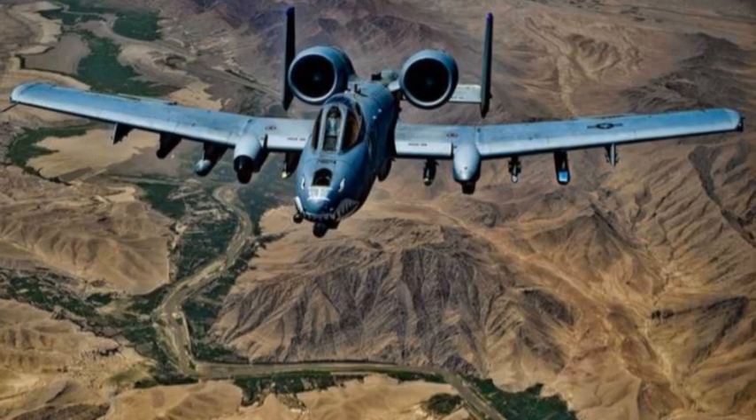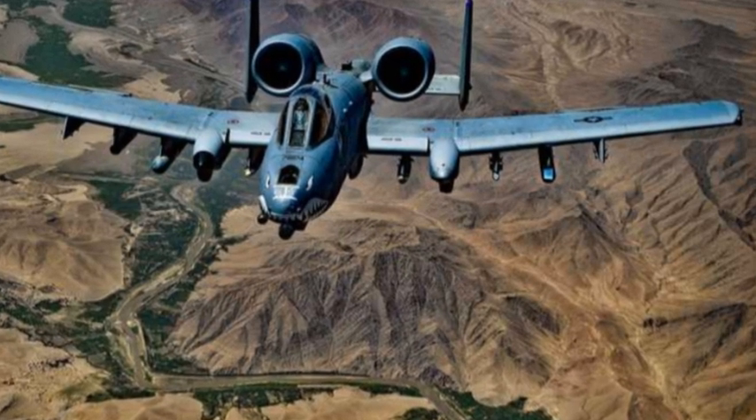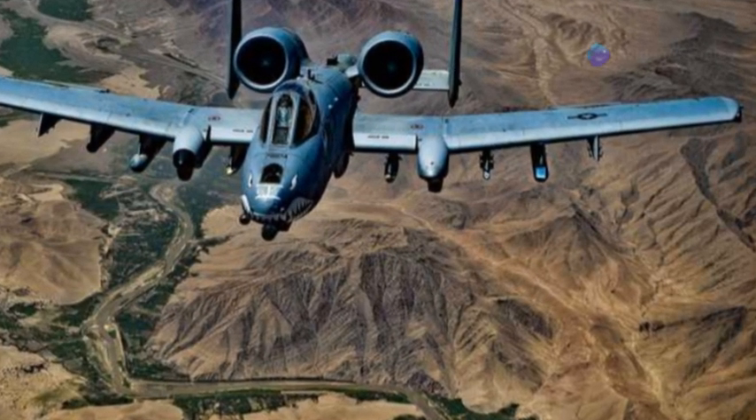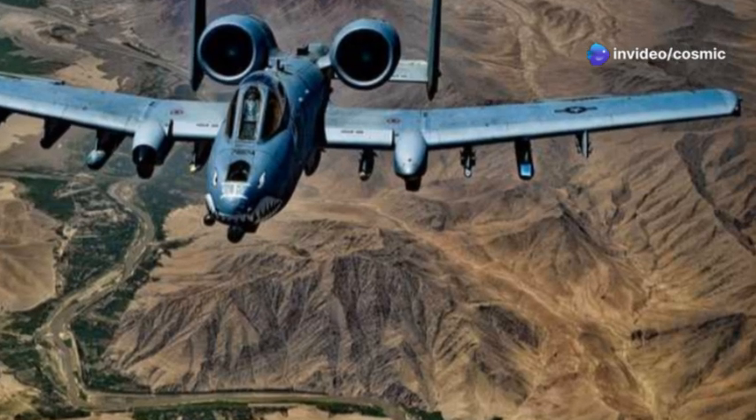With its heavily armored body and powerful weaponry, the A-10 can take a beating and keep on flying. It's equipped with a massive 30mm GAU-8A Avenger rotary cannon, capable of firing 3,900 rounds per minute.